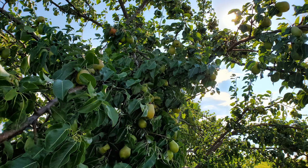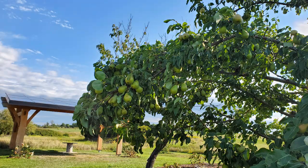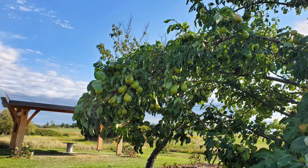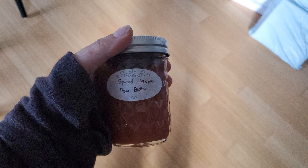Our pear tree is the only one currently fruiting, and boy did we get a harvest from it this year. So many branches were so heavy — luckily we only lost one to snapping off because of the weight of the pears. Next year I will be better about thinning. The best thing I made with the pears was some spiced maple pear butter. It is so good.